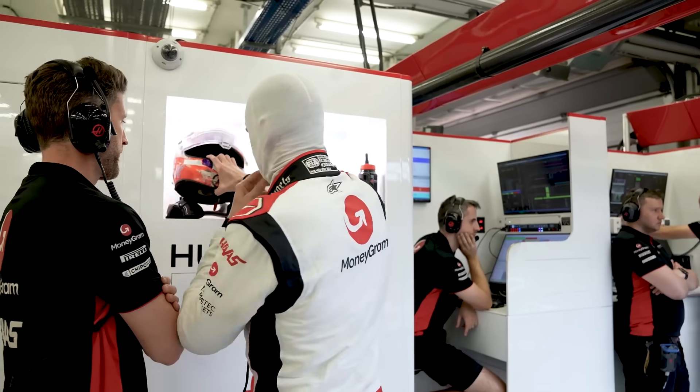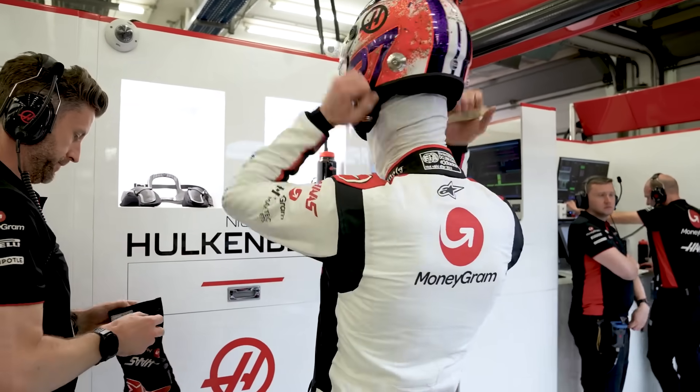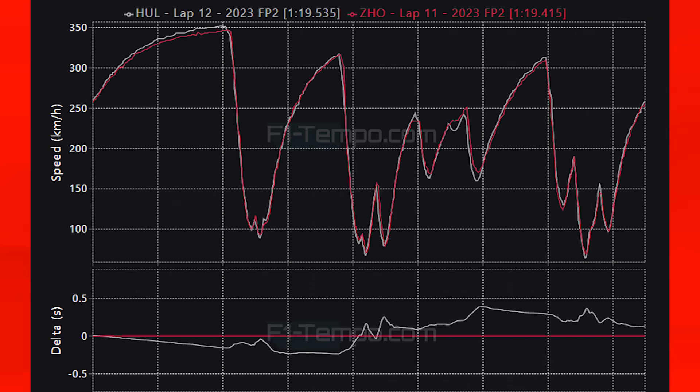This could be something that is really hindering them when it comes to overall performance. Looking at the times of Hulkenberg in P15 and Zhou who is in P13 — the Haas is, as we typically see, very fast down the straight, and you can visibly see that Hulkenberg reaches a higher top speed than Zhou.